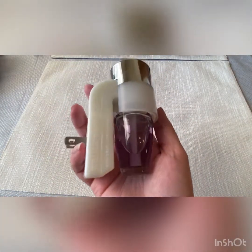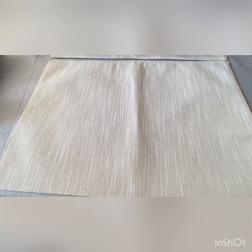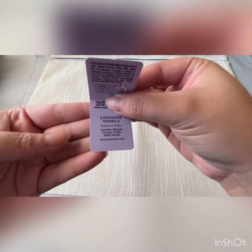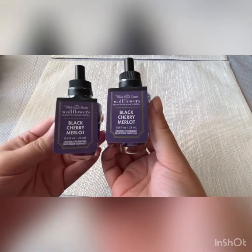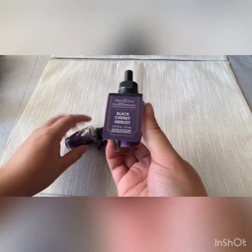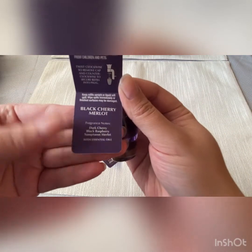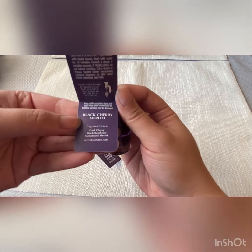Now for the wallflowers. The only plug-in that I bought was this silver one that's going to go in my small bathroom. I have Lavender Vanilla plugged into it right now, and I did buy that during the sale. Lavender Blossom Creamy Vanilla in White Woods — I did get two of these. Next, I have Black Cherry Merlot. The scent notes are Dark Cherry, Black Raspberry, and Sumptuous Merlot.